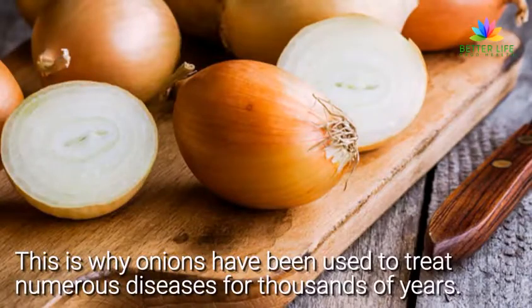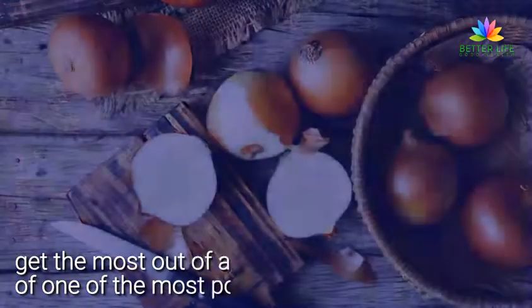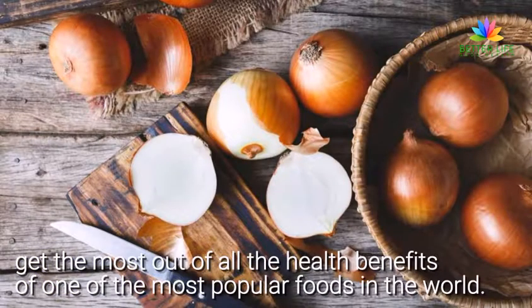This is why onions have been used to treat numerous diseases for thousands of years. Check out some tips that will help you get the most out of all the health benefits of one of the most popular foods in the world.